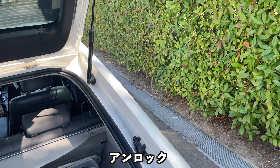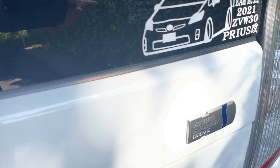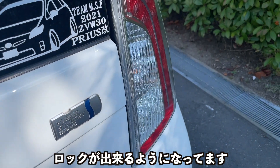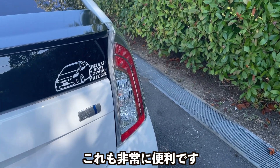Gツーリングの場合は、トランクのここで、アンロックができるようになっています。これも非常に便利です。